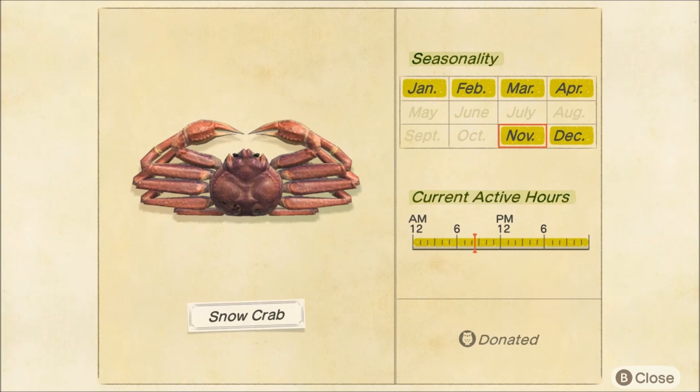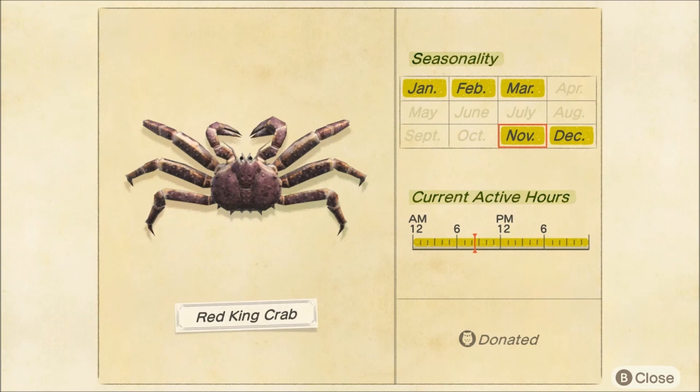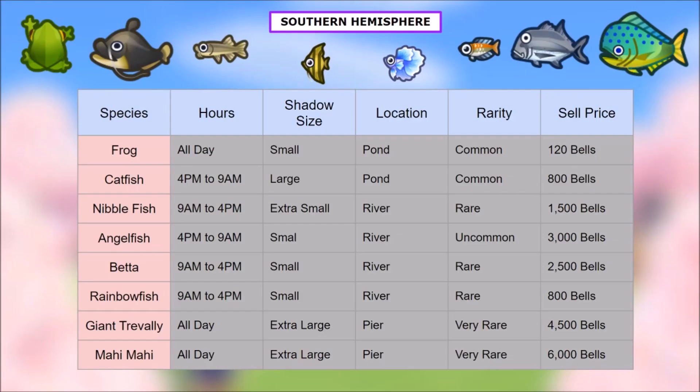The next one is the red king crab — this one is actually more difficult to catch than the snow crab in my opinion. Available November through March, so you've got some time. Very fast, large shadow — it's going to take a little bit of practice to corner it and finally pick that up. That is all the new fish, bugs, and sea creatures in the northern hemisphere. We're going to jump into the southern hemisphere, but if you're jumping off, thank you for watching the video.